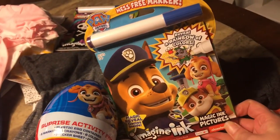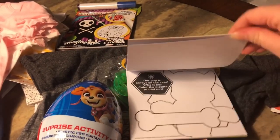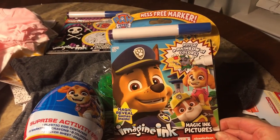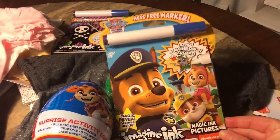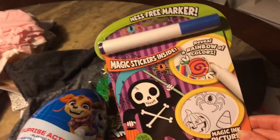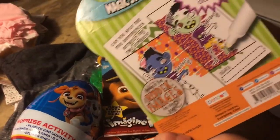These activity books are really cool — he loves them but goes through the whole thing in about 15 minutes. Mommy likes them because they're not messy and quiet. I got the Paw Patrol ones and the Halloween ones — they're three dollars in the dollar spot.